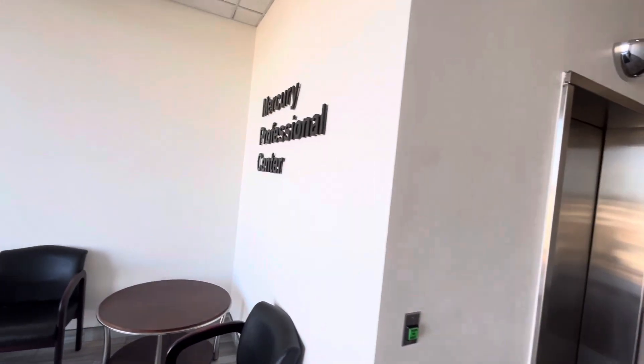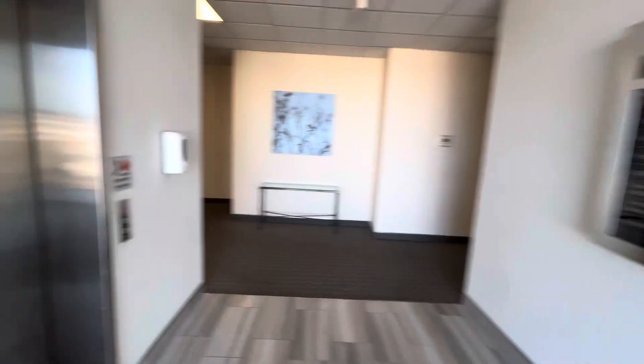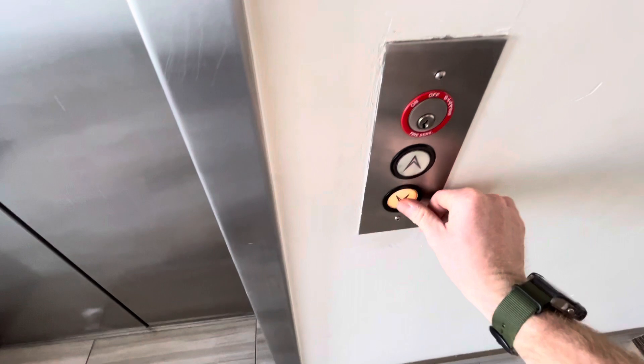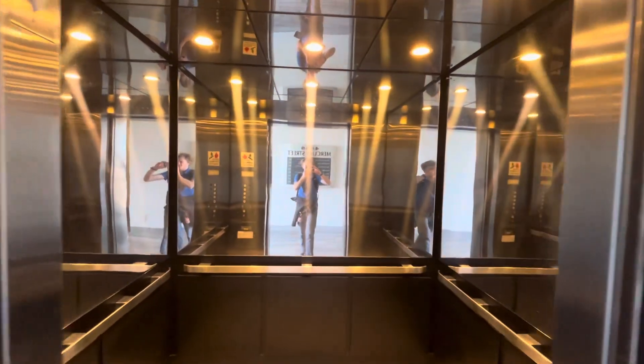This is the elevator at the Mercury Professional Center in Kearney Mesa. We have an Antec Reliable. Very nice elevator.